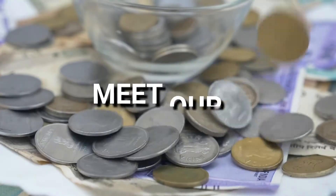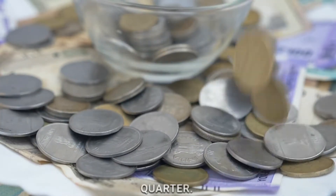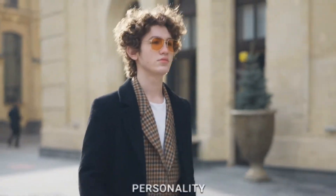Meet our coin friends. First, say hello to our coin friends: the penny, nickel, dime, and quarter. Each one has a unique personality and value.